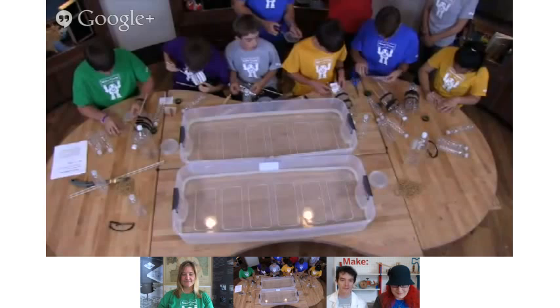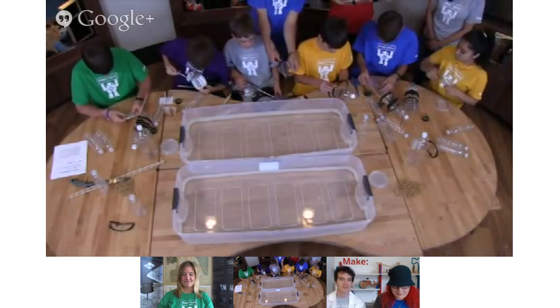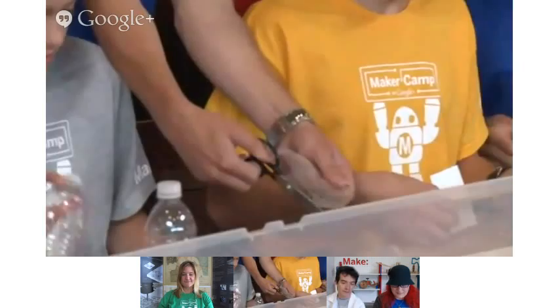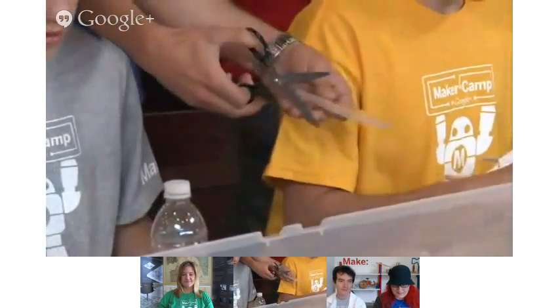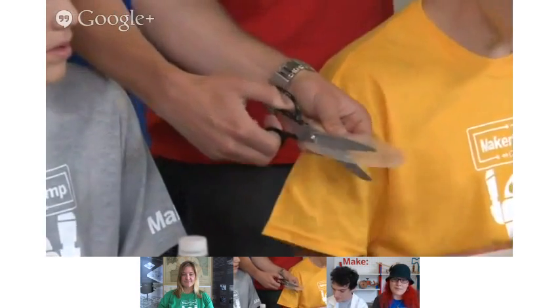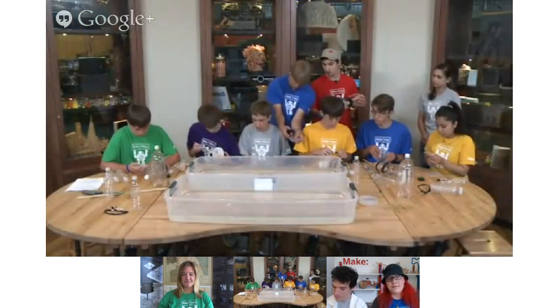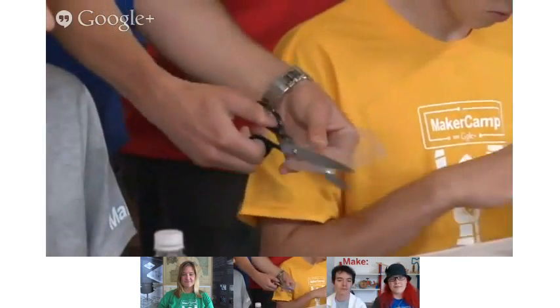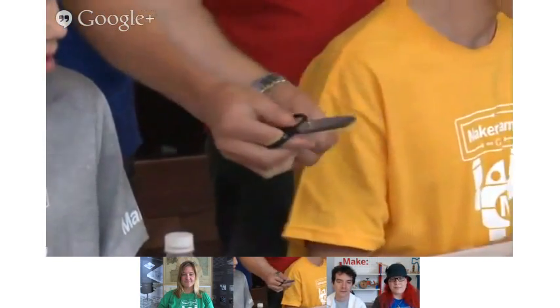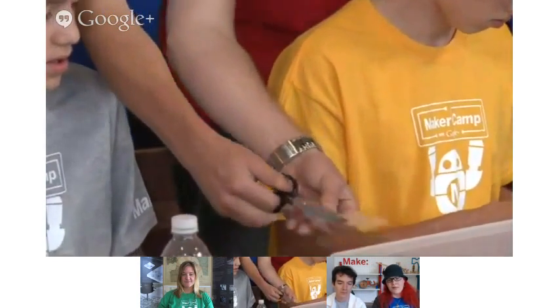Once the paddle's done, the third feature is going to be the pontoons. The pontoons on the side help to stabilize the paddle boat when it's going in the water. For those, you could use smaller water bottles — these happen to be about 500 milliliter water bottles. Use the same process: use some tape, wrap around the dowels. Those provide some extra buoyancy.